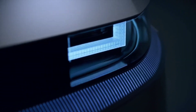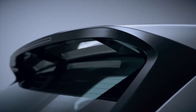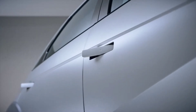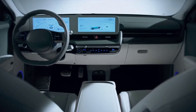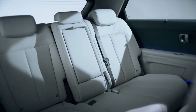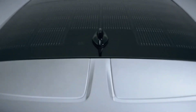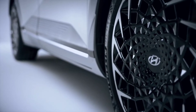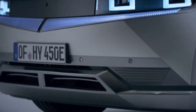"For the IONIQ 5-based RoboTaxi, we have applied various redundancy systems, in addition to a suite of essential technologies to ensure safety and convenience of the passengers," said Wang Jinjang, Hyundai's Head of Autonomous Driving. "By successfully integrating the group's IONIQ 5 RoboTaxi with Motional's autonomous driving technology, we are proud to announce that we have achieved another important milestone on the road to the commercialization of our RoboTaxi."